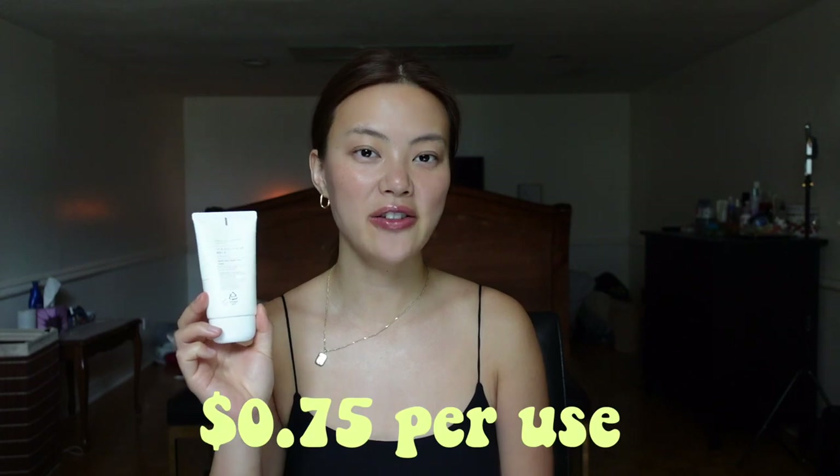This one costs 75 cents per use, which I think is super affordable. I don't really have anything bad to say about this product. The only thing is that it leaves the slightest white cast — barely noticeable. But if you're really picky or if you're planning to take pictures or be in front of a camera, it might show up.